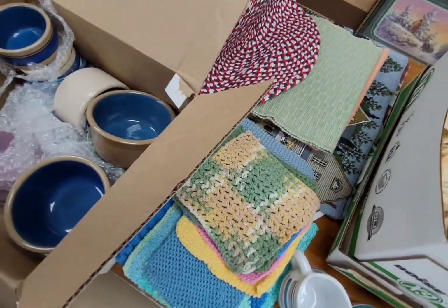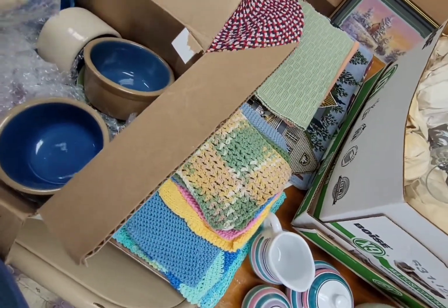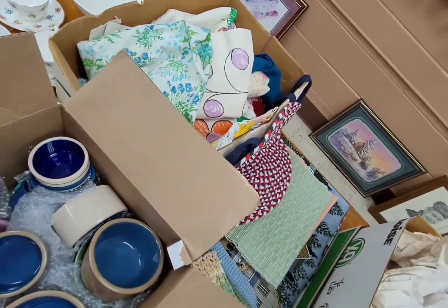Look at this — this is stoneware. These are all mixed-matched pieces, but that's a nice set. I'll definitely look at the fabric on the other side.